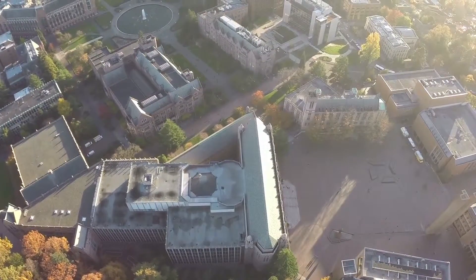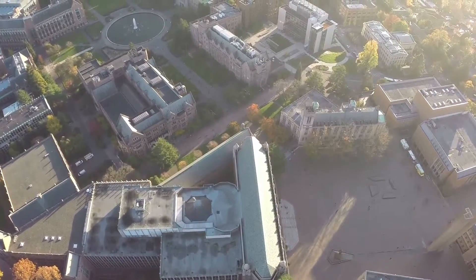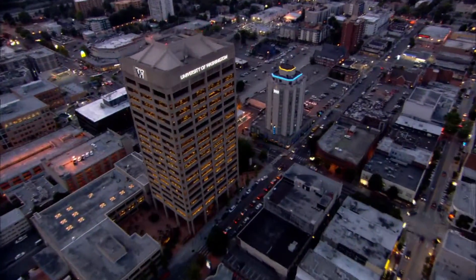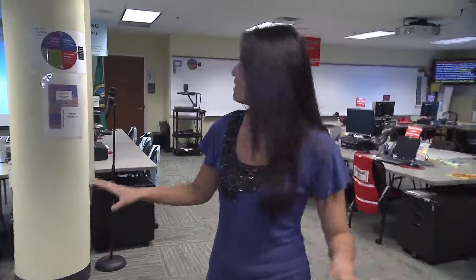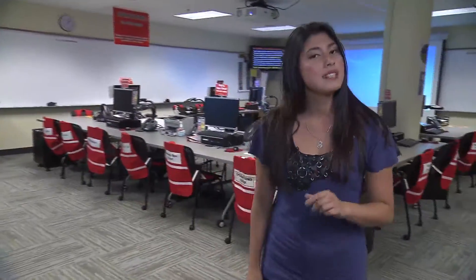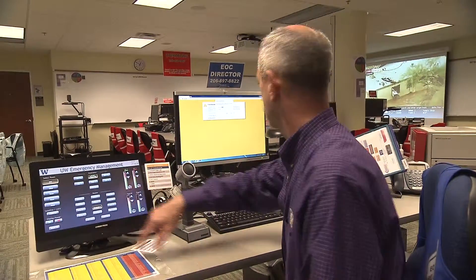Luckily, UW Emergency Management exists to help lessen the damage as much as possible. Welcome to the basement of the W Tower at UW Emergency Management's EOC, or Emergency Operations Center. It may seem a little empty now, and we should be thankful for that, because once disaster strikes, this place comes to life as a center for coordinating relief — to very quickly assess what the situation is, and then determine the best course of action to quickly recover and bring the university back to its normal operating state.